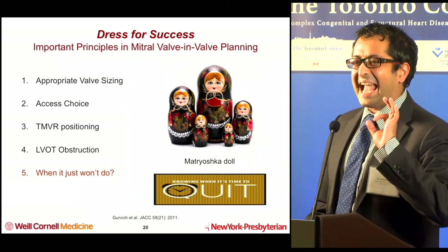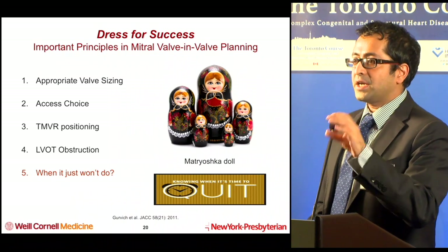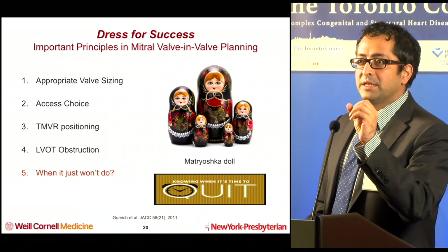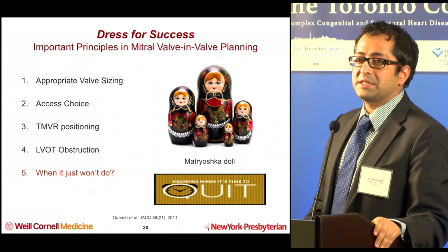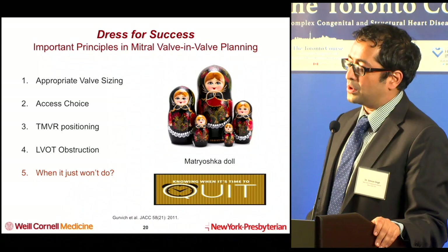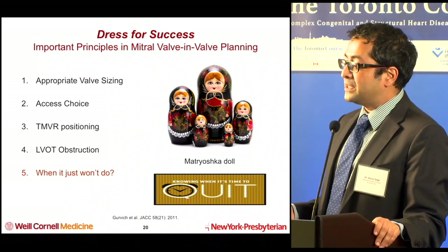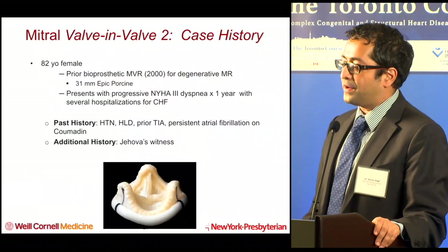Remember, the same principle applies to any valve-in-valve procedure: every time you implant a valve within another ring, each progressive valve will have a slightly smaller orifice area. Know when it's getting too small and you don't think there'll be enough ability to pass cardiac output through the new valve.